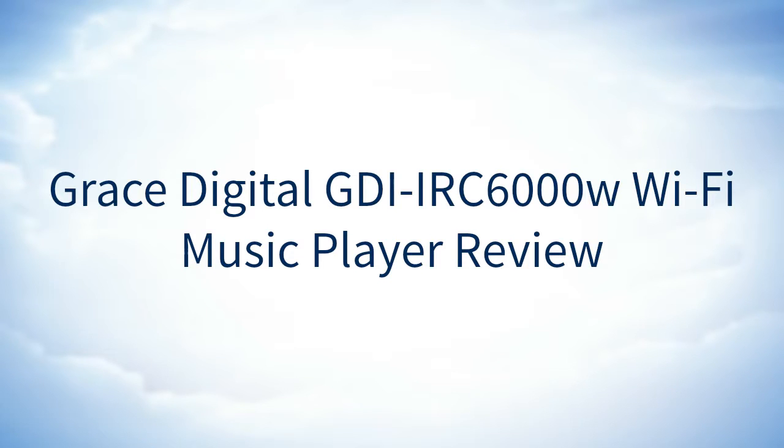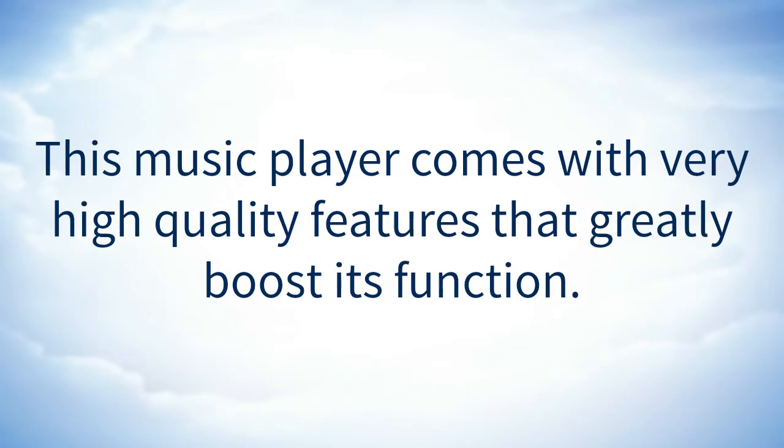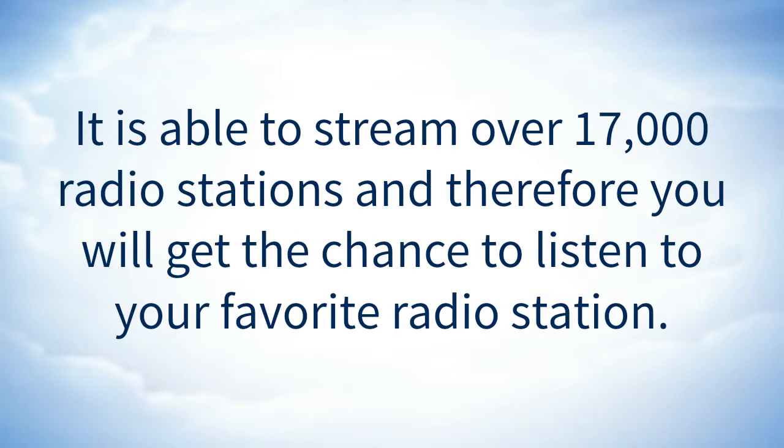The Grace Digital GDI IRC6000W Wi-Fi Music Player is a world-class Wi-Fi music player that will guarantee you quality entertainment. This music player comes with very high quality features that greatly boost its function. It is able to stream over 17,000 radio stations, and therefore you will get the chance to listen to your favorite radio station.